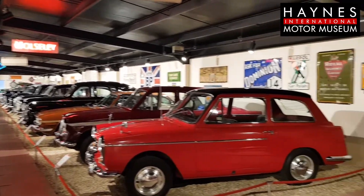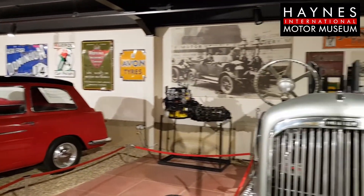I thought, just for a change, we could talk about something in the Haynes Collection that isn't actually a car, but it's something you can see by the roadside.